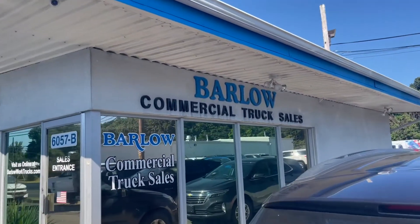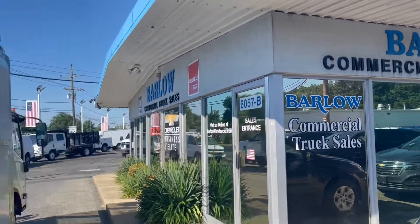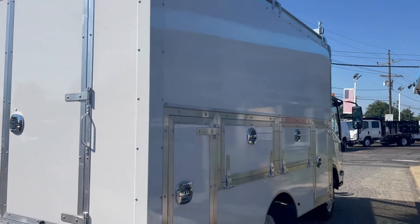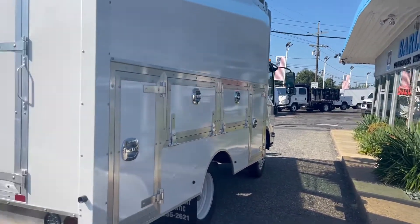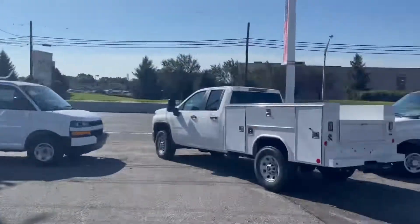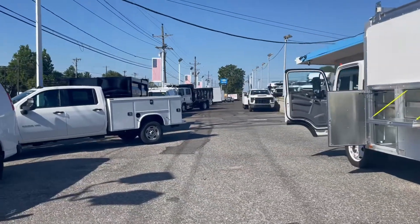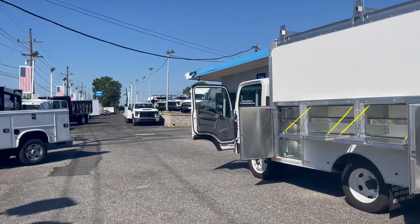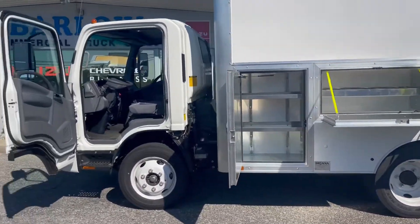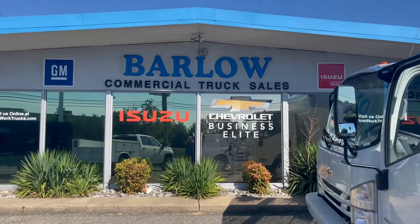You can visit us on our website at barlowworktrucks.com. This is, again, a brand-new 2022, just-arrived 12-foot utility body on a Chevy W4500 gas-powered cabover. Take a look at our inventory online. If you're looking for a write-off, give us a call now. We do have stuff coming in for the fourth quarter. My name's Greg Lamb. Thank you for watching.